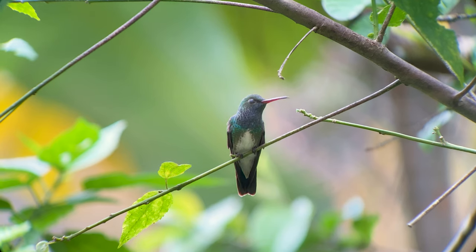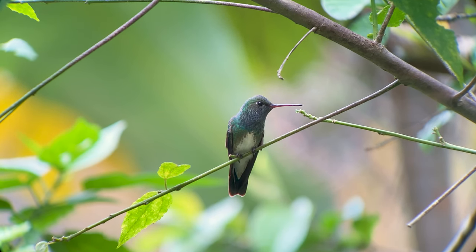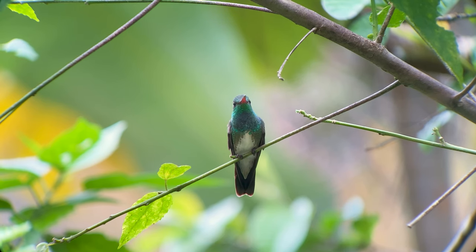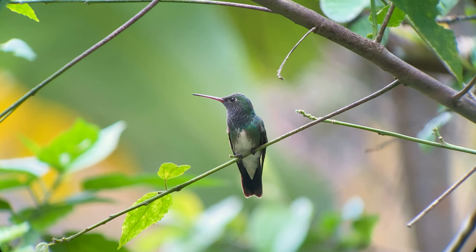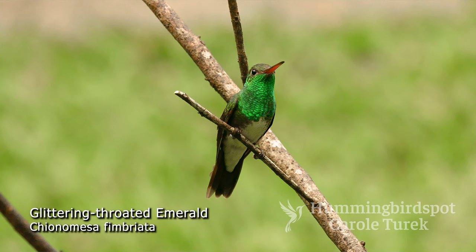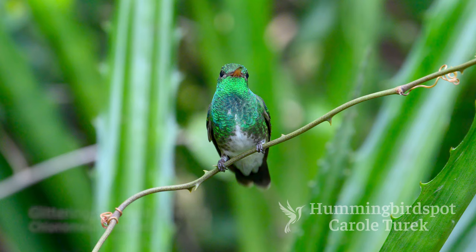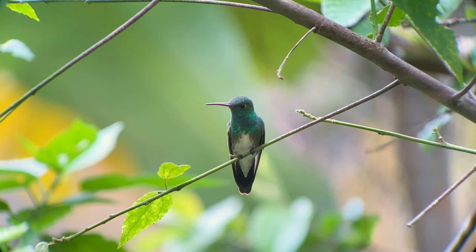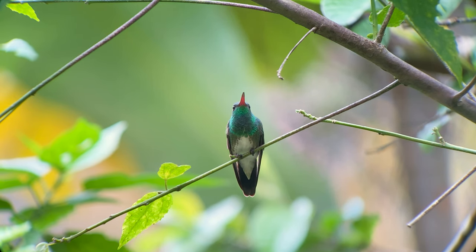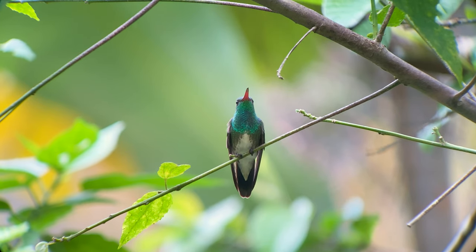There are seven subspecies of the glittering-throated emerald, and they differ mostly in the amount of blue found in the throat. The one found in this area is Chionomesa fimbriata fimbriata. We first photographed the subspecies Chionomesa fimbriata tephrocephala last year in southeastern Brazil. Fortunately, I'm not committed to photographing every subspecies of every hummingbird, or I would have to chase this one all over South America.